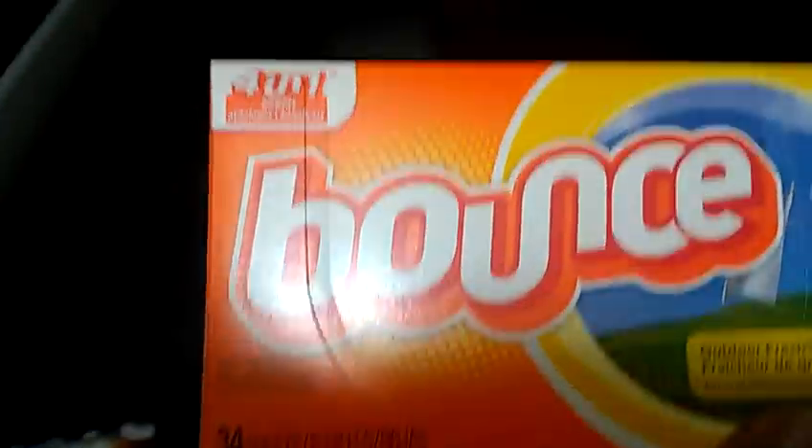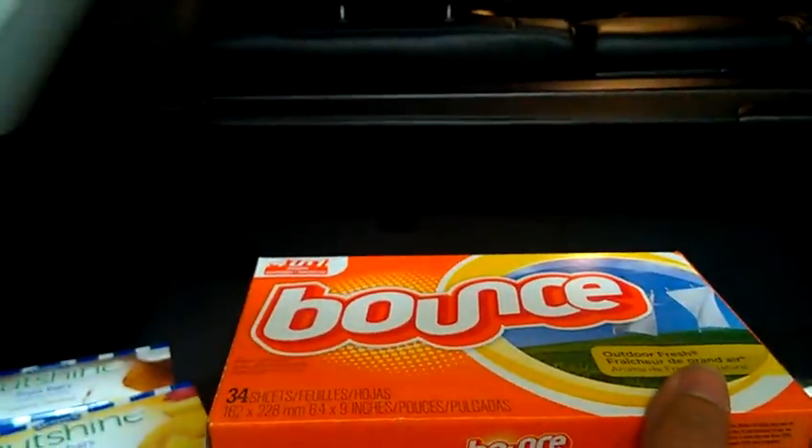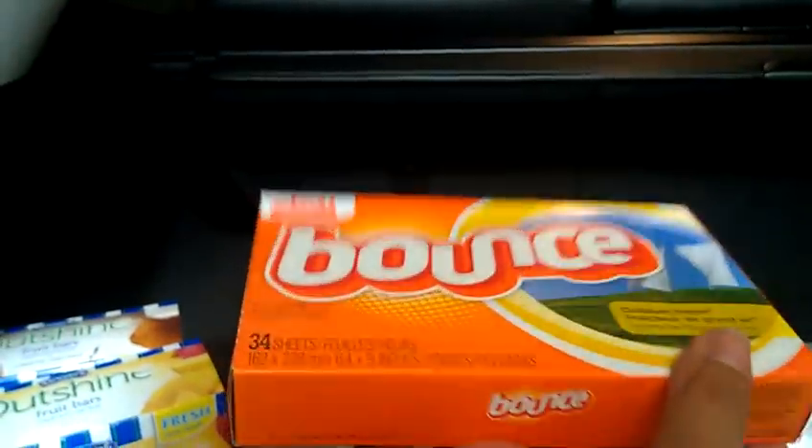You all know about the Bounce deal. I picked up 12 of these 34-count Bounce. I stacked them with the $3 off of three manufacturer coupon and the $3 off of three Target coupon, making them all free.